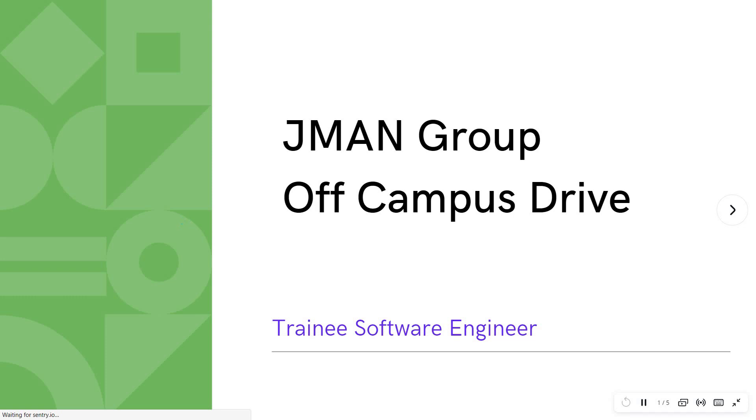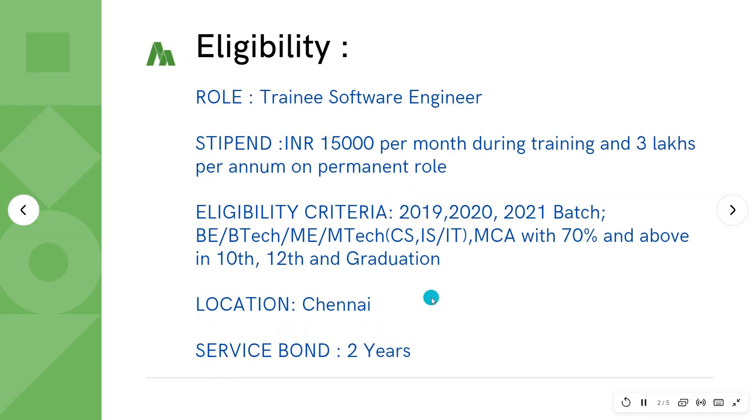Hello friends, welcome to Insight Learners. In this video we have a job update: GMAN Group campus drive for freshers. The job role for this is Trainee Software Engineer. We shall quickly see the eligibility criteria as well as the job description.